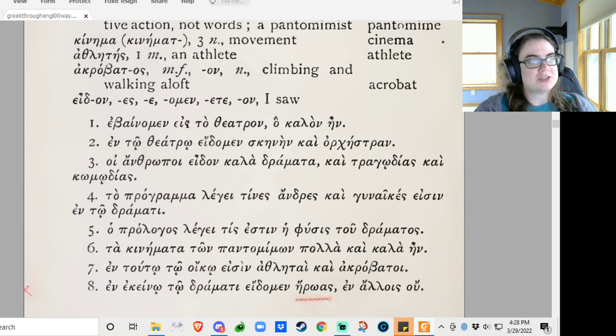Ebainomen eist to theatron ho kalon ein — we were walking to the theater, which was lovely. Theatron: where we saw the skane and the orchestra.